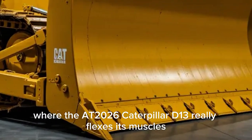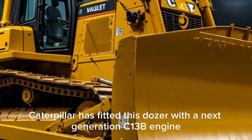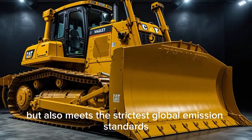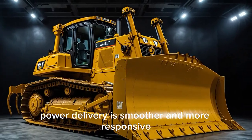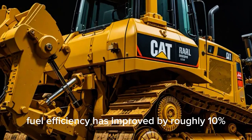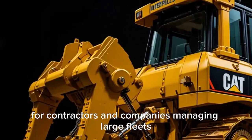Performance is where the 2026 Caterpillar D13 really flexes its muscles. Caterpillar has fitted this dozer with a next-generation C13B engine that delivers higher horsepower while meeting the strictest global emission standards. Power delivery is smoother and more responsive, which helps when handling both fine grading and heavy pushing tasks. Fuel efficiency has improved by roughly 10% compared to the previous generation — a significant saving over time for contractors and companies managing large fleets.